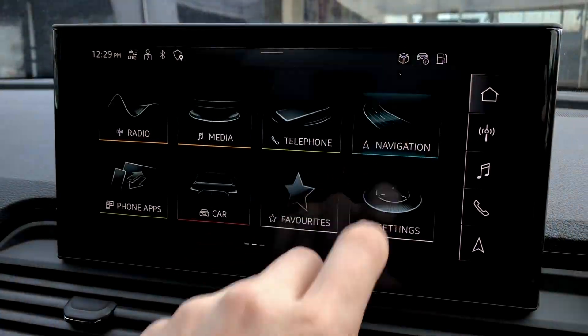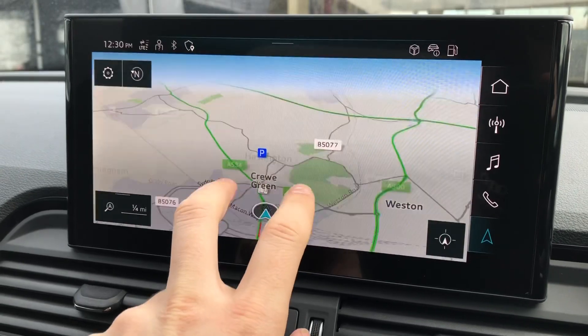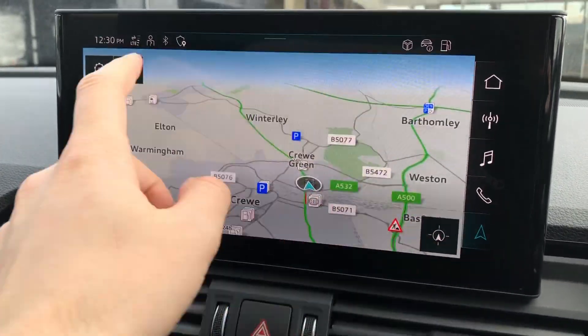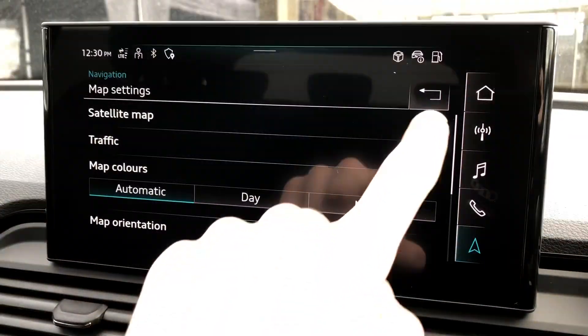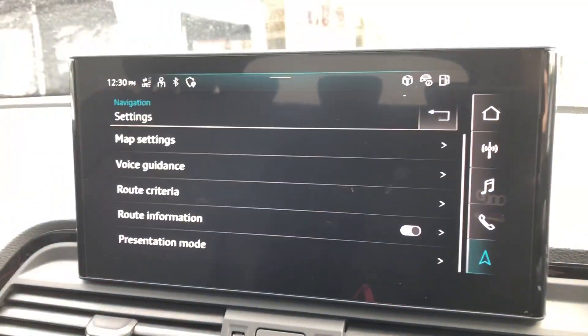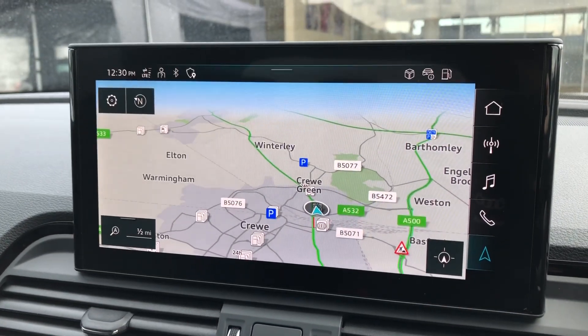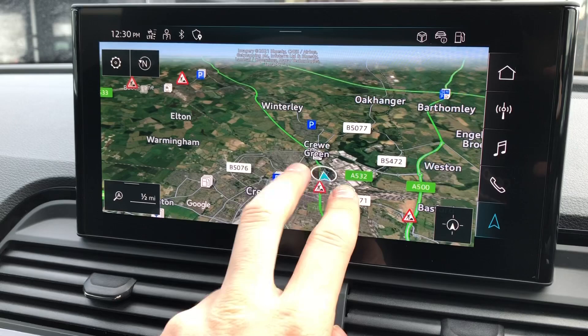You can also control the satellite navigation from this display, scrolling in and out of maps with ease, and it looks gorgeous on this large display. It's also very easy to change settings such as 3D satellite imagery, which again looks absolutely stunning. And there you can see the full 3D satellite imagery.